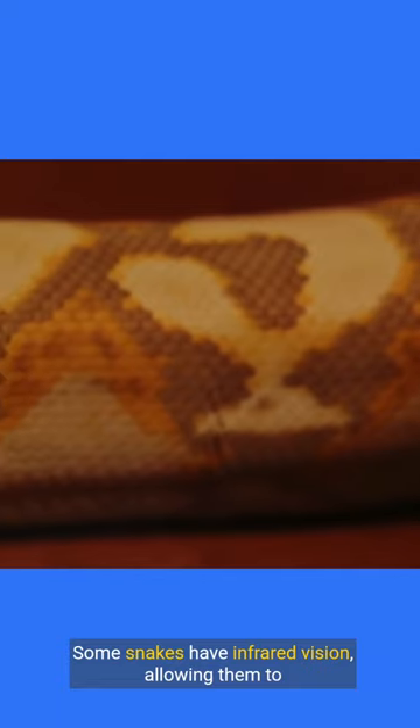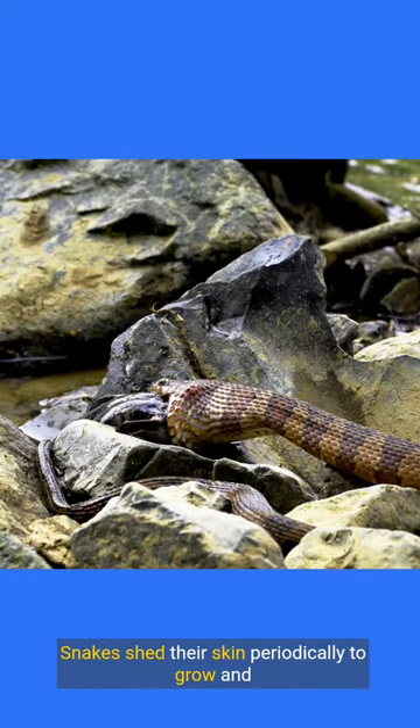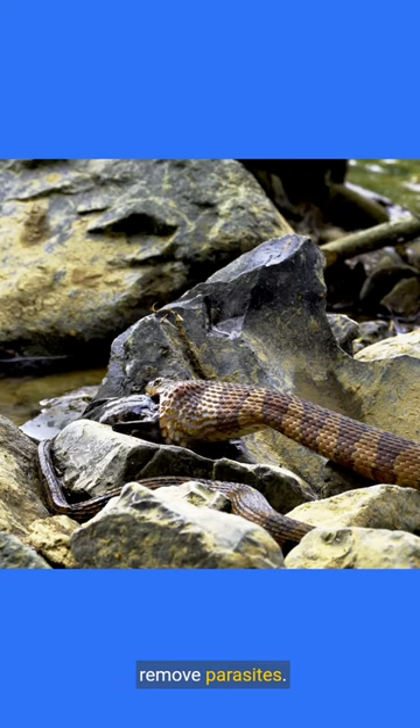Some snakes have infrared vision, allowing them to see heat signatures. Snakes shed their skin periodically to grow and remove parasites.